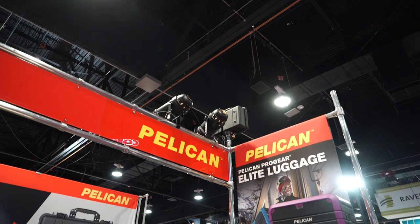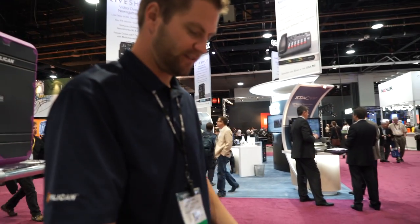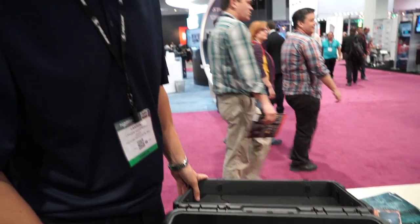I'm Landon from Pelican Products, just showing a couple of our new things here. This is our Elite 22 case, very similar in size to the 1510, only it weighs about eight pounds less than the 1510.